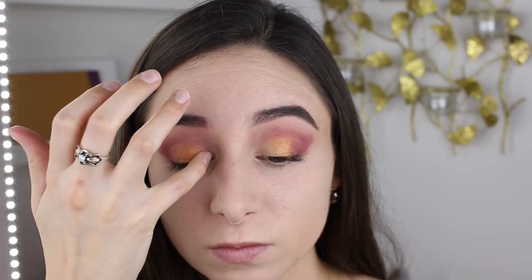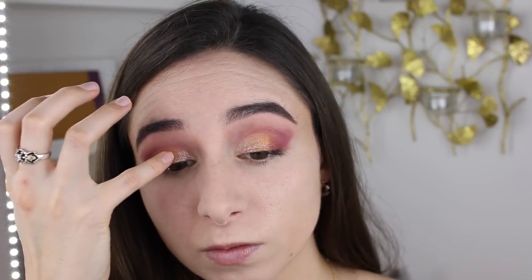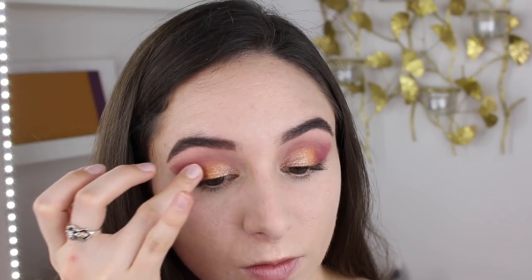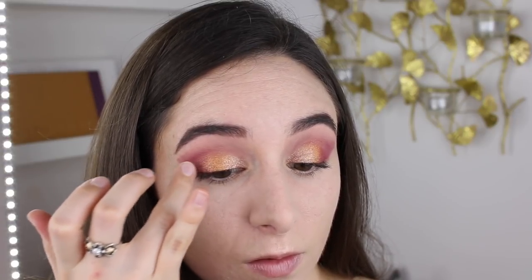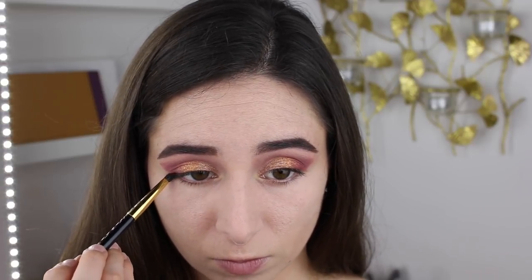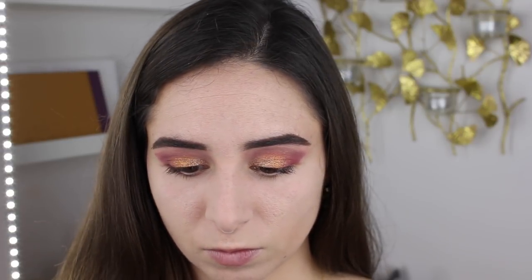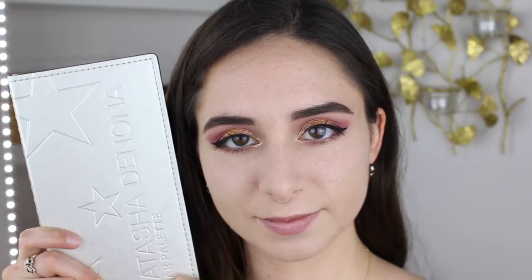On the inner third of the lid, I went in with the shade Bellatrix, which is a really beautiful metallic pinky champagne color, and I blended that into Atria. I wanted to blend out Atria a little bit more, so I took the shade Rhea, which is another metallic more peachy golden shade, onto the outer third of the lid where those gold and maroon shades meet. On my lower lash line, I went in with the shade Supernova, which is supposed to be a duochrome shade. However, I find this shade is not very duochrome-y — it is a beautiful shimmery brownish bronze shade. Then I went in with the shade Electra, that purpley maroon color, on the outer third of the lower lash line.